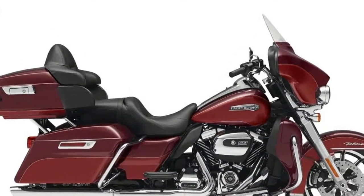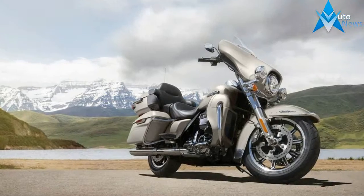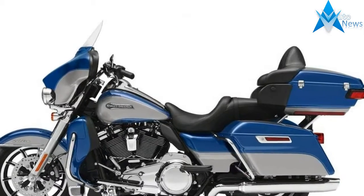2018 Touring Electroglide Ultra Classic. This new 2018 Harley-Davidson is made in USA with an MSRP of $24,249. It has a 6-speed manual transmission and a fuel-injected V-twin 2-cylinder engine.